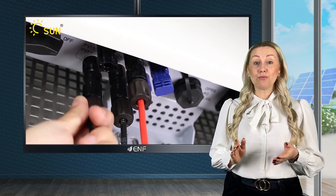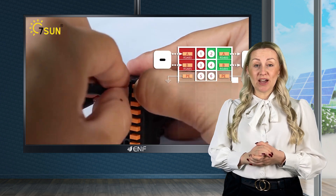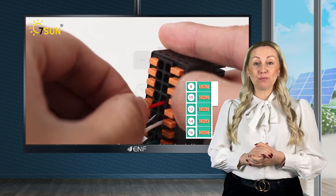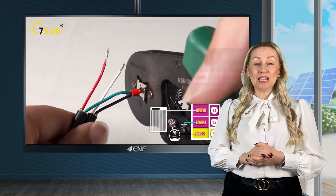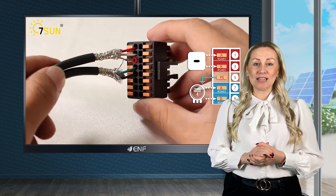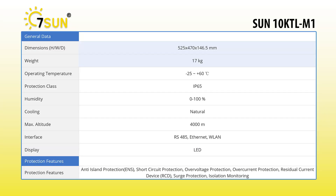It also supports a range of communication options, including Wi-Fi, Ethernet and RS485. This allows you to connect the inverter to your home network or monitoring system so you can keep track of your system's performance and troubleshoot any issues that may arise.